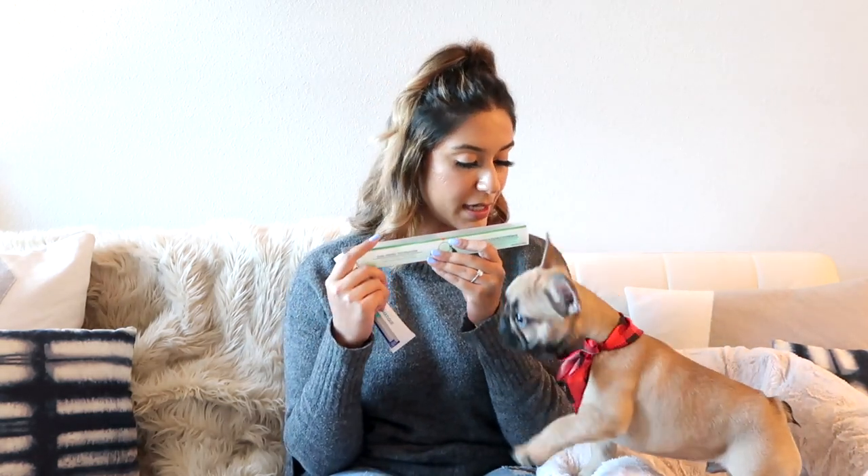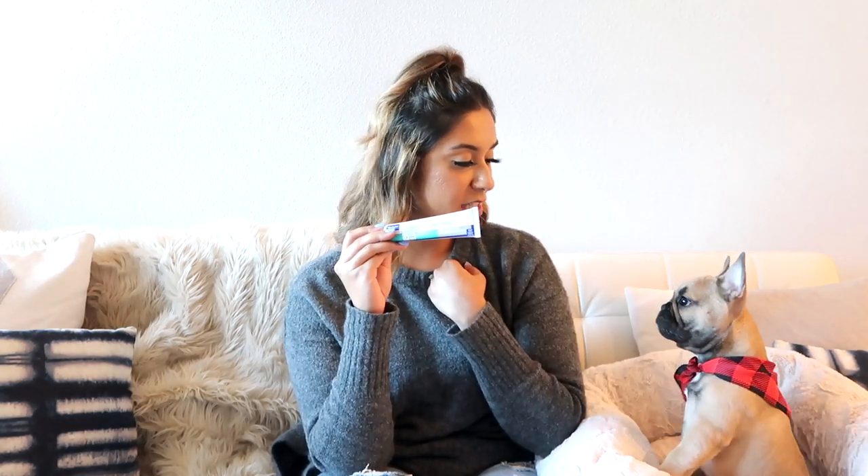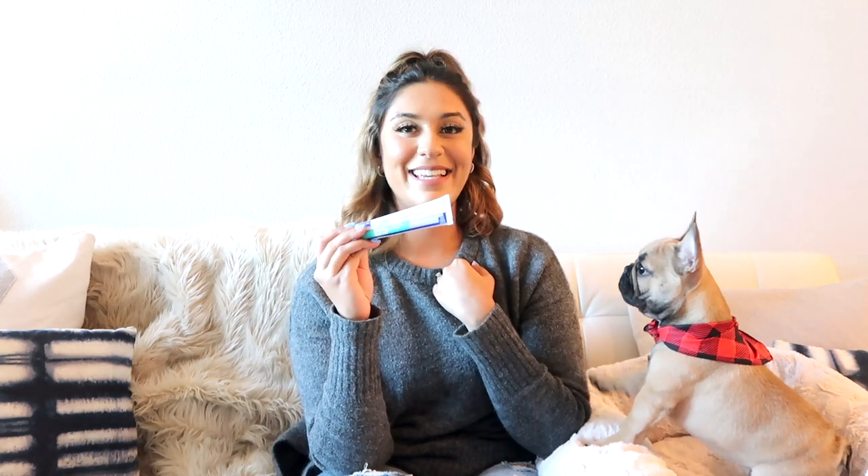Next, the toothbrush and toothpaste we use. Our vet recommended brushing his teeth every single night. It's by Chewy and is called the Virbac CET Enzymatic Toothpaste in poultry flavor. He goes crazy for it — he thinks it's a treat. I would give this a 10 out of 10, and I think Blue would too.